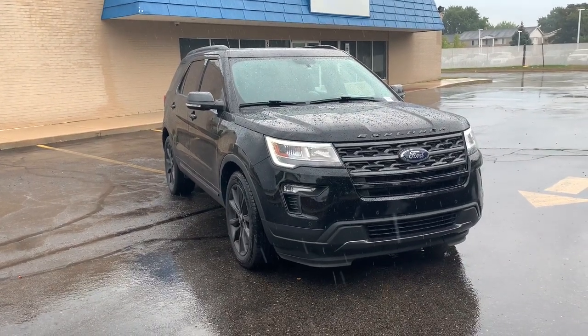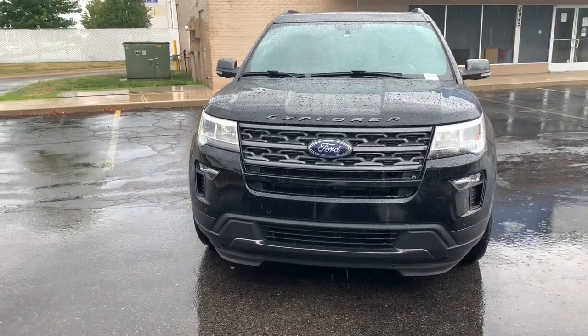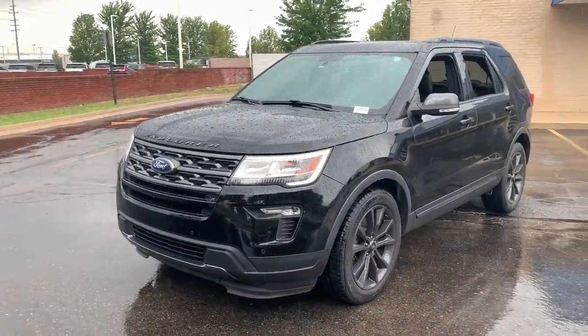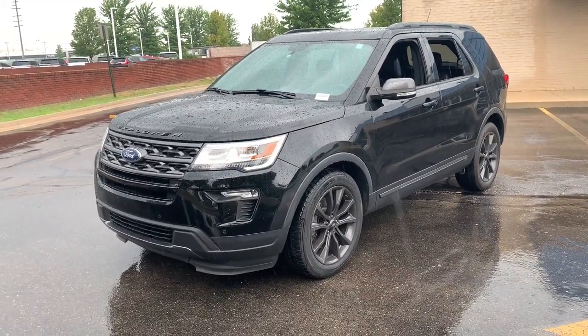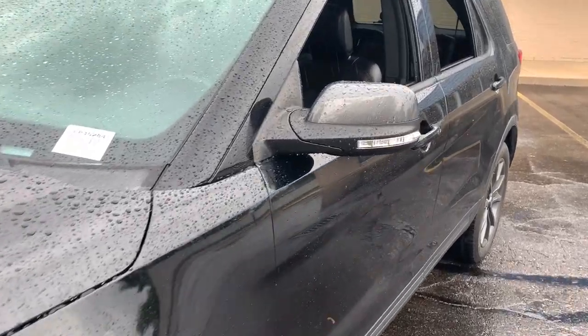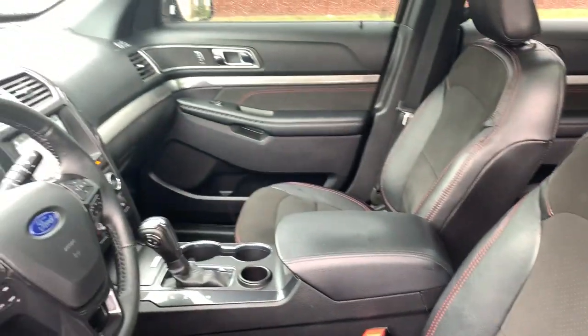Look no further than the 2018 Ford Explorer. With less than 40,000 miles on the odometer, this vehicle stands out from the rest. Handsome and rugged, this Explorer delivers solid midsize SUV versatility. You'll tackle every project and adventure with confidence and style, whether you're towing, off-roading, or building road trip memories.